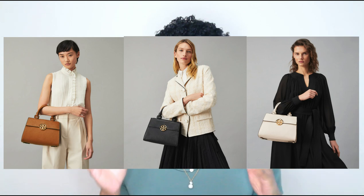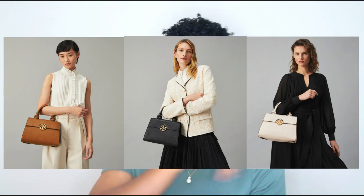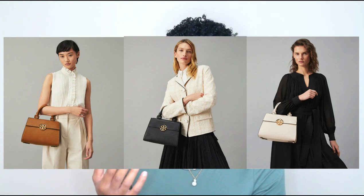Next we have the Miller Top Handle Satchel, similar to the Miller Mini with that twisted leather strap detailing, but this is a more substantial bag. It comes in one color — new ivory — and retails for $498. It's a top handle bag but also has a strap so you can wear it on the shoulder, crossbody, or on your forearm. It's made of scratch-resistant pebbled leather with brass-finished hardware and stitching throughout, and it has a sturdy structured base so it can stand on its own.